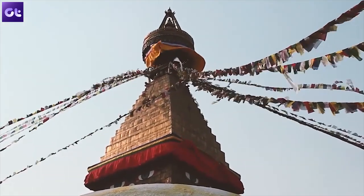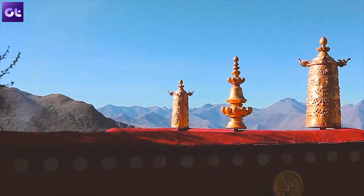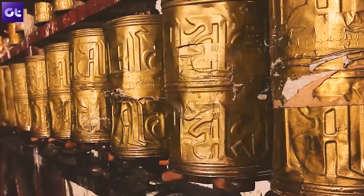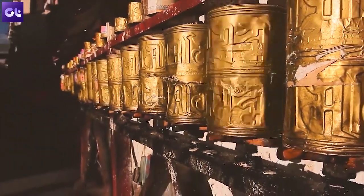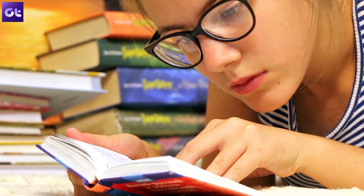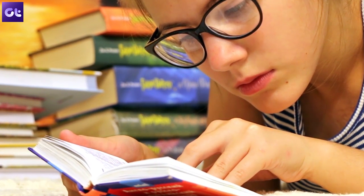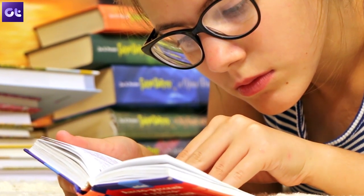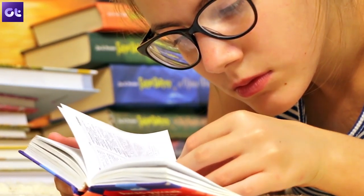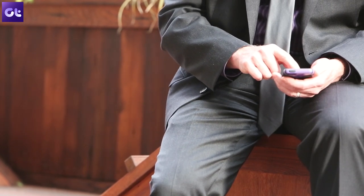If you travel to a lot of new places, learning the local language can always prove to be an added advantage. Or you could learn a new language just for fun, to watch those international movies without subtitles. But learning a new language isn't easy, and most of us don't have the time to take classes. That's where your phone can come to your rescue. Use these cool apps to learn a new language on the go.